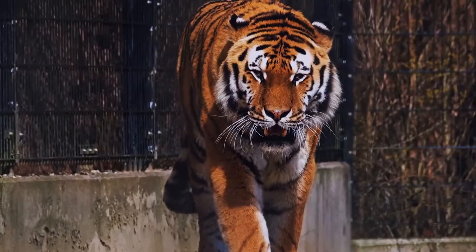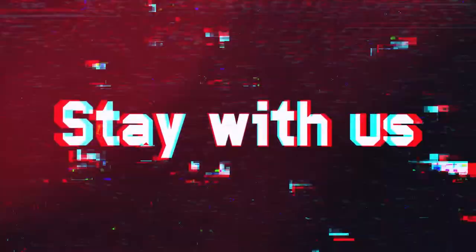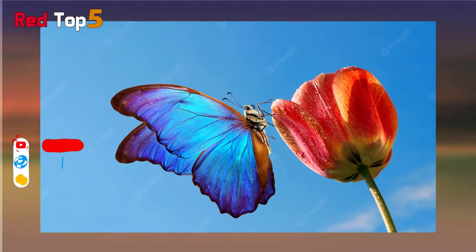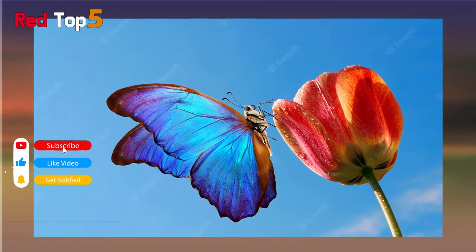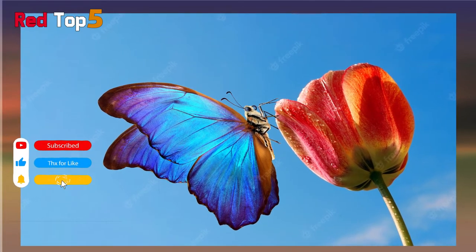Welcome to the Red Top 5 channel. Please subscribe and if this video is interesting for you, press the like button and leave your comments in the comments section.